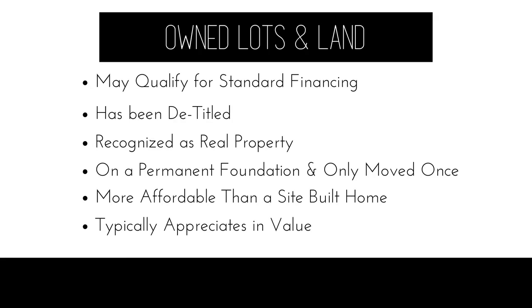Next, I want to go over what it looks like to purchase a property where a manufactured home sits on a lot or land and both are owned by the same person. We typically see these qualify for standard financing, and these properties have usually been through the process of detitling. What that means is that the manufactured home is no longer recognized as personal property, but is now recognized as real property. One of the qualifications for detitling, as well as for standard financing, is that the manufactured home needs to be on a permanent foundation.